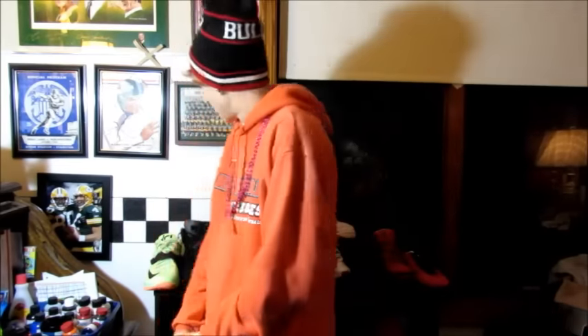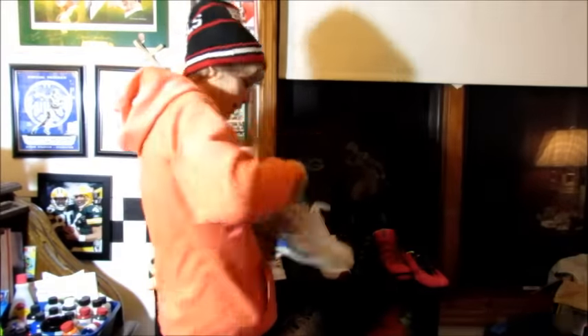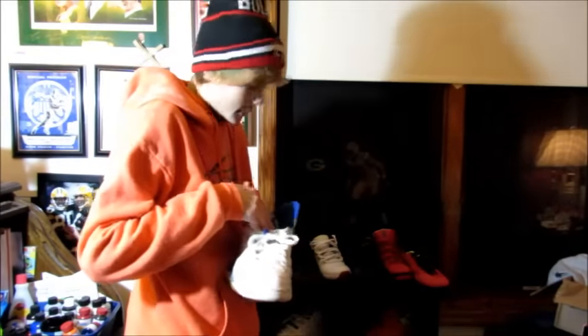Alright, what is up YouTube, Kid Game Crazy coming back at you guys with a new video. Today I'm going to be showing you guys the shoes I have for sale. They range from a size 9 all the way up to a size 11.